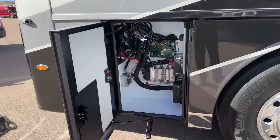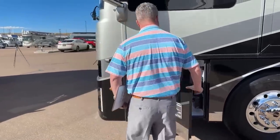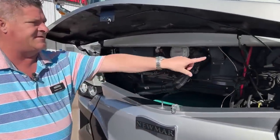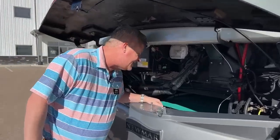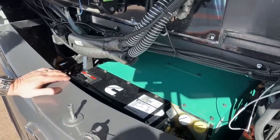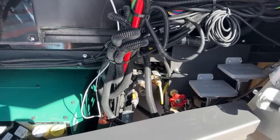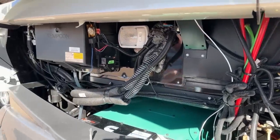I do have the diesel generator running right now — notice how quiet it is. This is the release to get into the engine compartment. I like these support arms that are keeping the hood open. It's an 8,000-watt generator and it'll actually service everything inside the coach. You do have an air hose, a hot water system with a faucet so you can drain from there, and an outdoor light so you can see if you have to work on this at night.